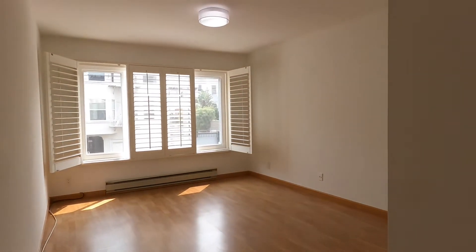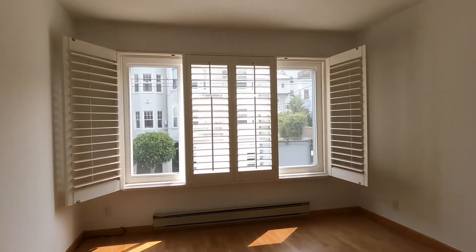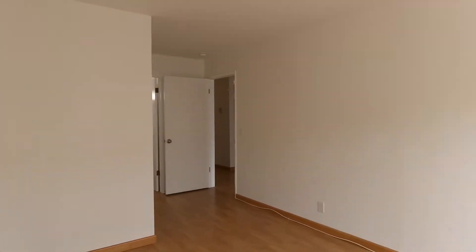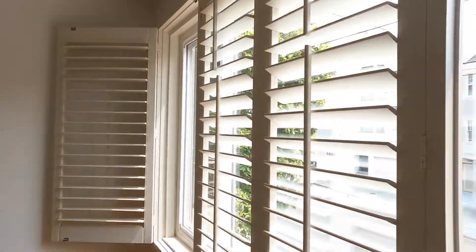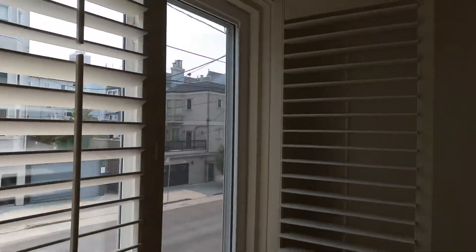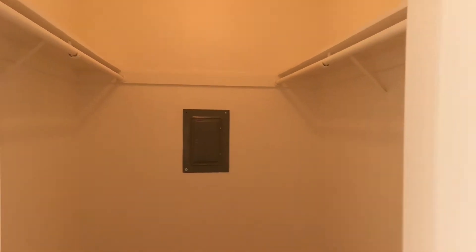Here is the second bedroom, which is a little bit larger and faces the street. This is looking outside the window from the bedroom. There's a nice big closet in here as well — a walk-in closet with double bar.